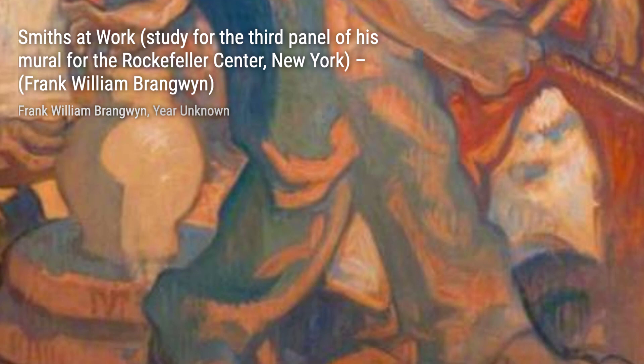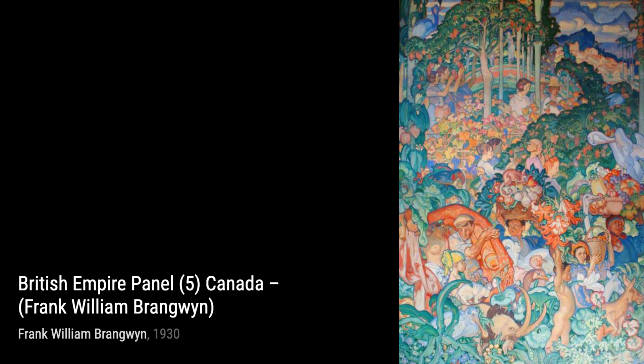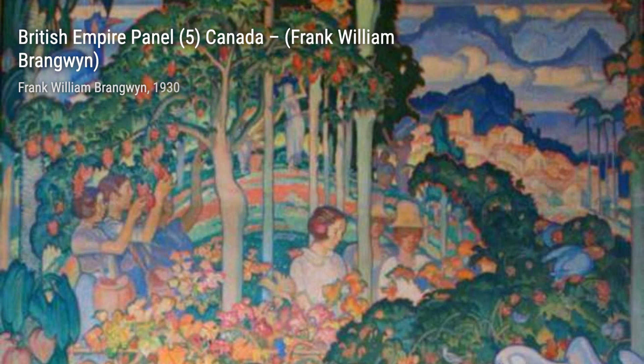Next up, we have Smith's at Work, a study for the third panel of Brangwyn's mural for the Rockefeller Center in New York. This painting portrays the industriousness and skill of workers, highlighting the importance of labor in society.